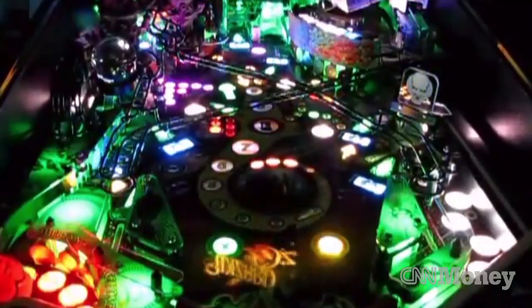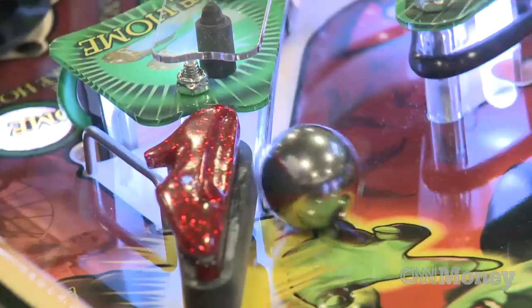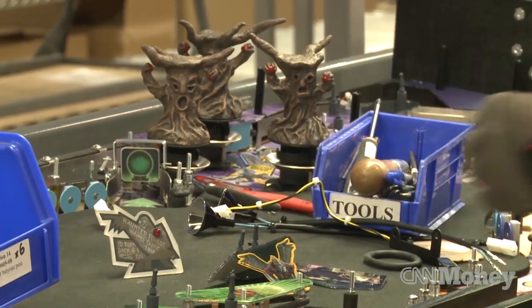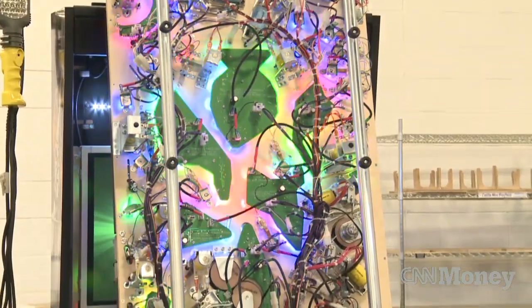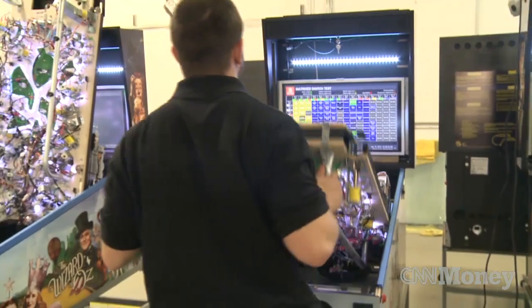We wanted something that would be really cool when you walk up to it and see it, and get new players to play pinball. The hardcore pinball people were a little skeptical until they got to play the game, because any time you change something that's so deeply rooted and has history to it, the purists say, well, that's different than a regular pinball machine.